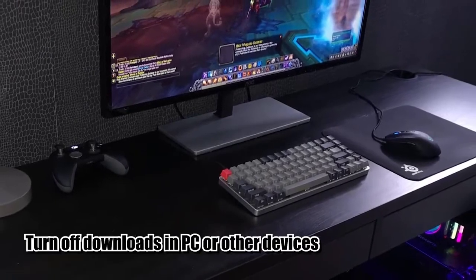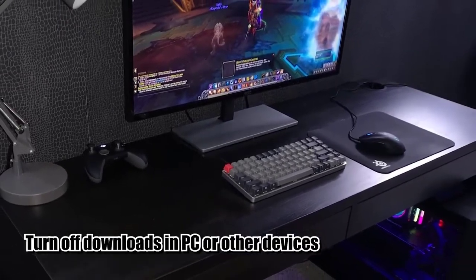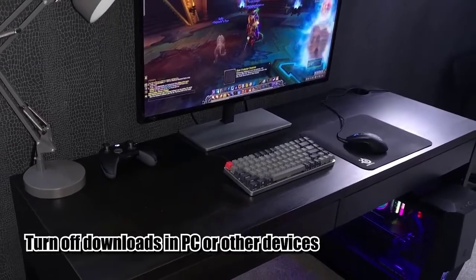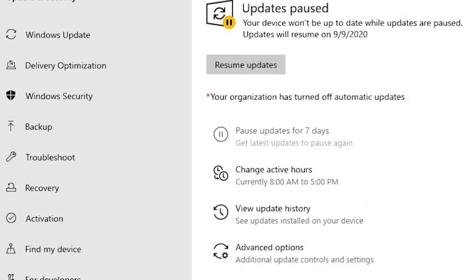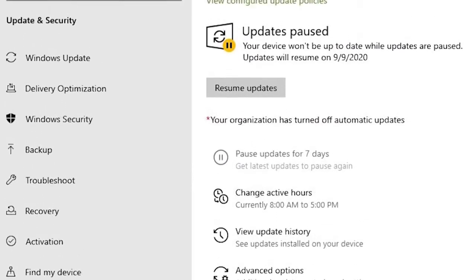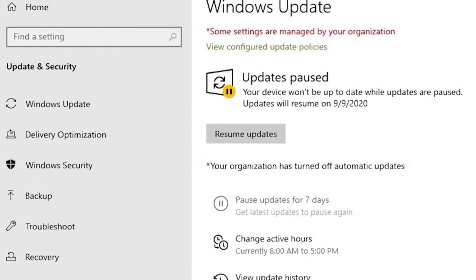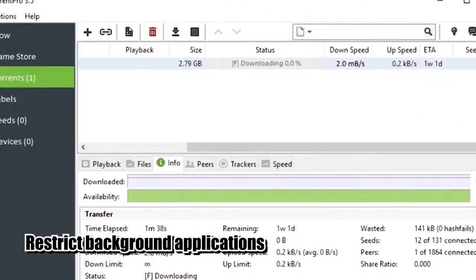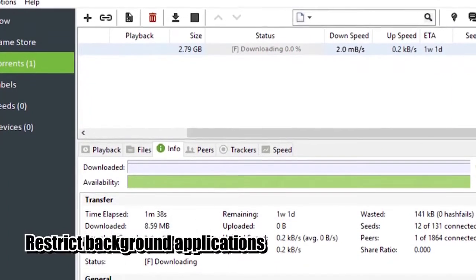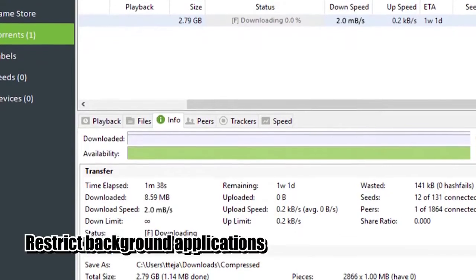The first troubleshooting step is to monitor your computer for any download tasks it may be doing that you're not aware of. For example, your PC may be trying to update Windows or some software without your knowledge. As much as possible, you'll want to suspend these updates when you're playing online to avoid interruptions. Other applications running in the background can impact your download speed too, especially if they're also using the internet.